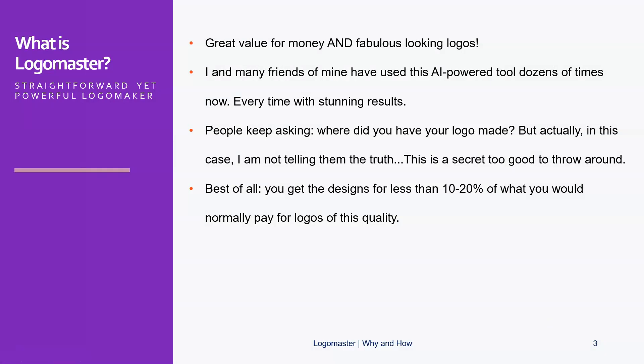So what exactly is LogoMaster? Well, it's very straightforward but also extremely powerful, which has to do with the artificial intelligence that has been built in. In short, you get great value and fabulously looking logos at the same time, which in the past was a combination you could just not get. A lot of people around me already use LogoMaster and every time the result is stunning — people keep asking where I get my logos from.